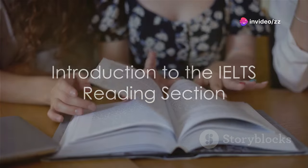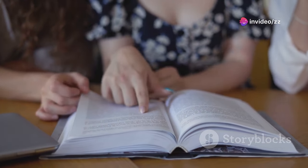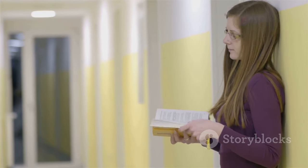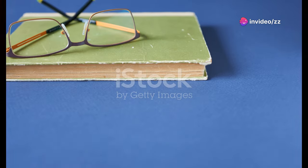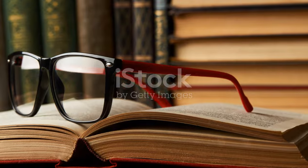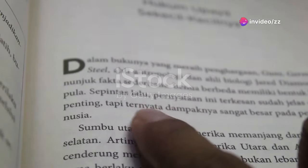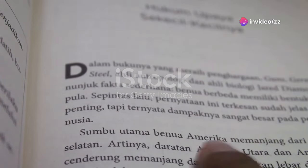Imagine this. Every year, over three million individuals from various corners of the globe sit for the IELTS exam, a test that can open doors to higher education, professional opportunities, and migration. Yet a staggering 70% find the reading section one of the most challenging hurdles. Today, you're going to uncover some essential tips and tricks specifically tailored to boost your performance in the IELTS reading section. Whether you're aiming for academic excellence or seeking new career paths, mastering these strategies can make a significant difference.